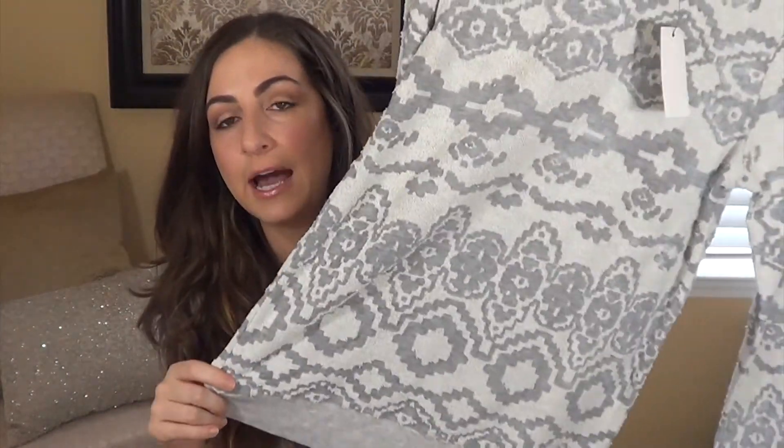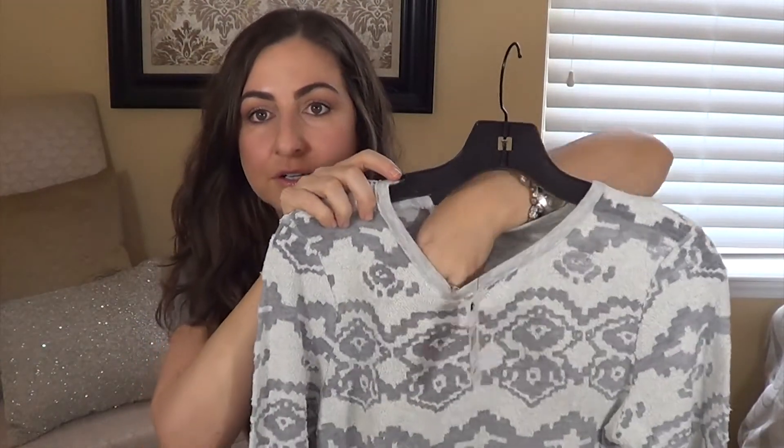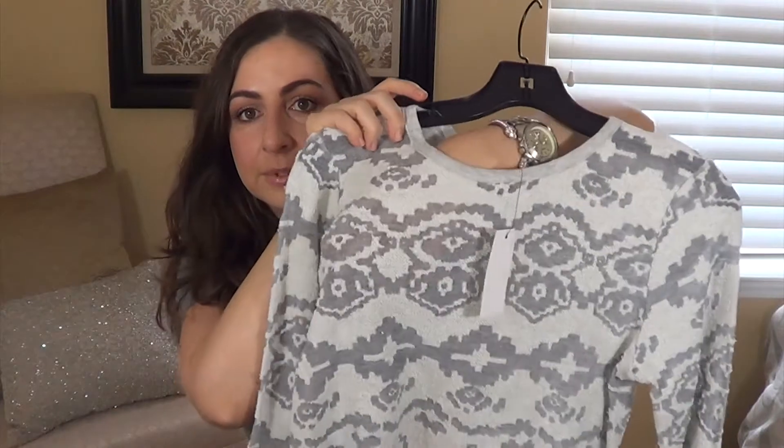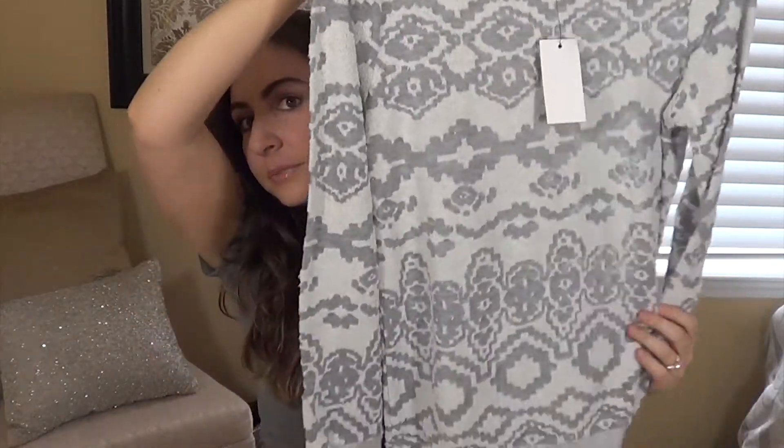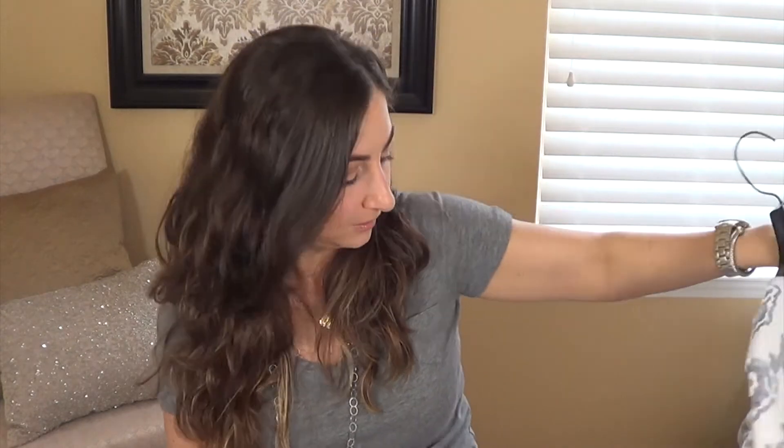This is by a brand called Gray — I think it's the Saks Off 5th house brand. It's a sweatshirt and it looks really cool because of the pattern. In some parts, the dark gray is actually a little bit see-through. I figured I'd wear it with jeans or black pants — like leather leggings and heels.